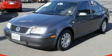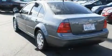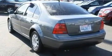This is a 2003 Volkswagen Jetta. It has a 2.0 liter, 4-cylinder engine, and an automatic transmission.